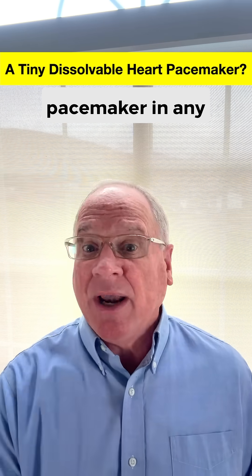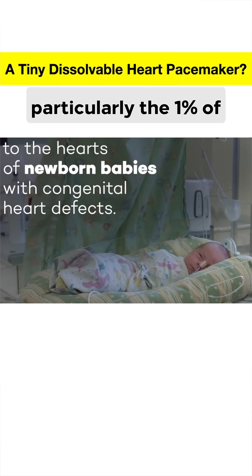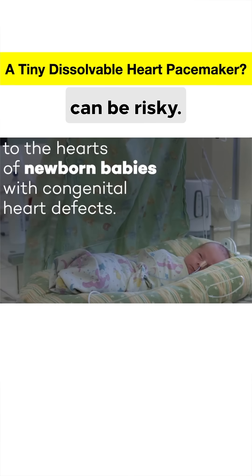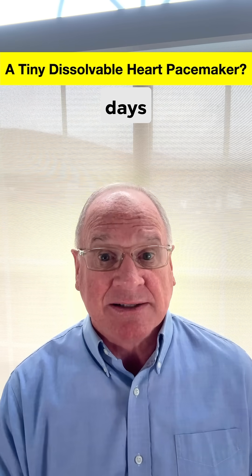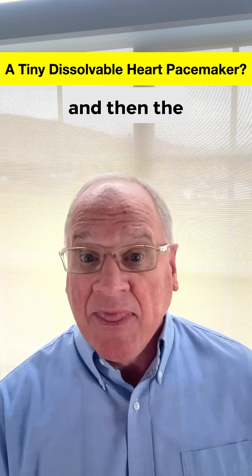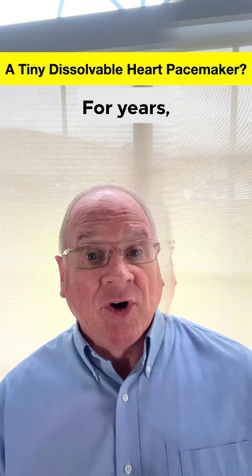But removing the pacemaker in any patient, particularly the 1% of infants born with congenital heart defects, can be risky. However, in these cases, temporary pacemakers are needed for a few days until the heart heals and can beat normally on its own, and then the pacemaker needs to be removed.